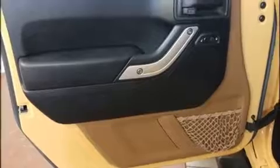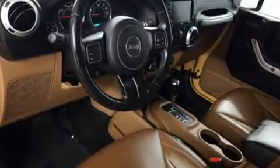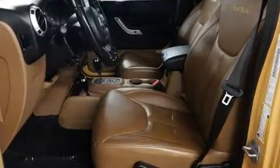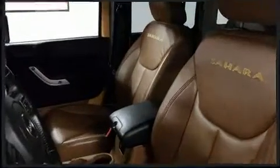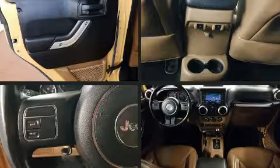Jeep prioritized practicality, efficiency, and style by including a tachometer, variably intermittent wipers, an outside temperature display, front fog lights, skid plates, and much more. A premium sound system drives seven speakers, providing you and your passengers a sensational audio experience.